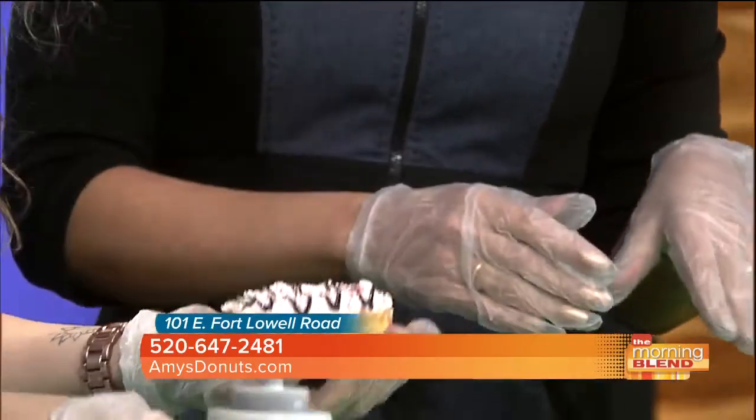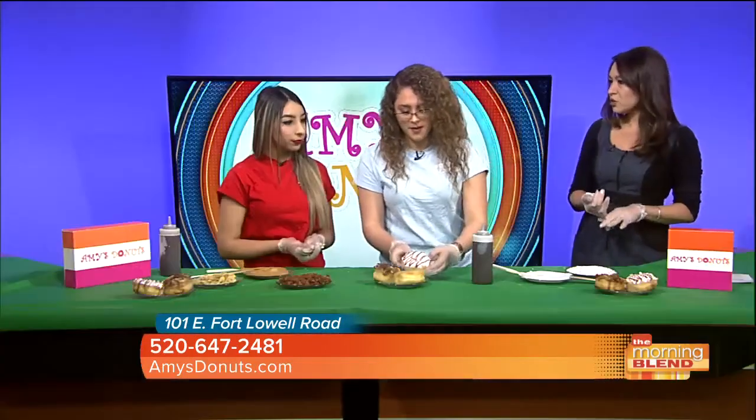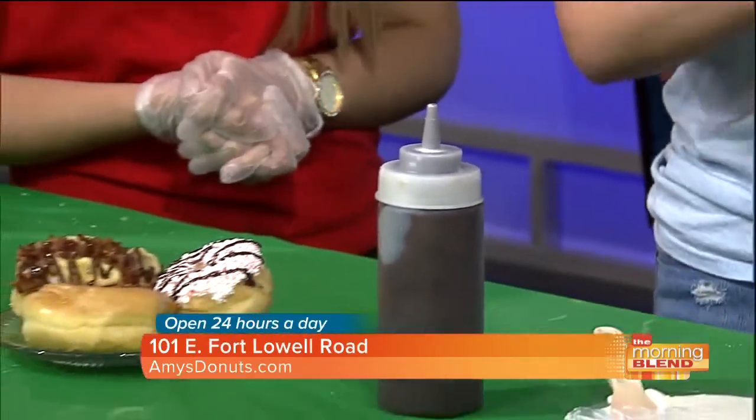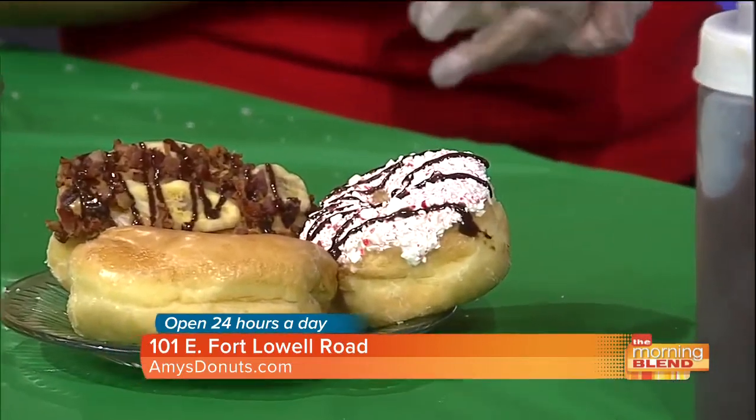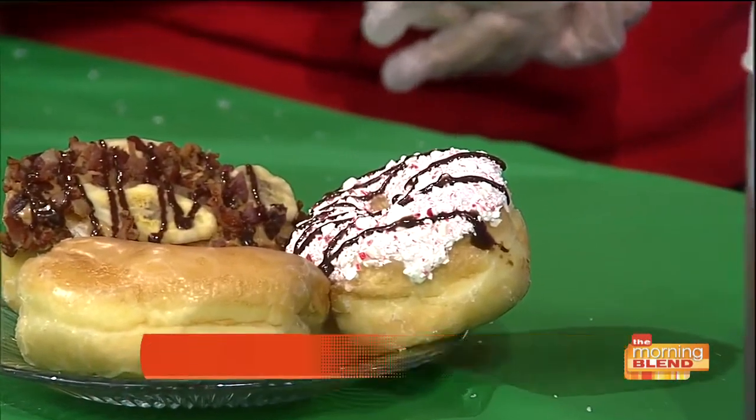You guys are very festive. They have everything from U of A Wildcat Donuts to St. Patrick's Day donuts, Thanksgiving turkey donuts — they stay with the time of year. They try to be very festive with everything because everybody wants festive donuts. They also have a pumpkin cake donut that's super good.